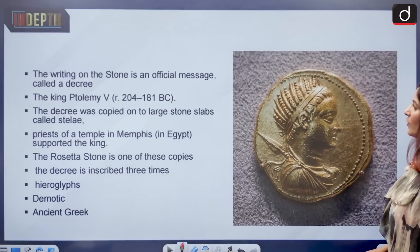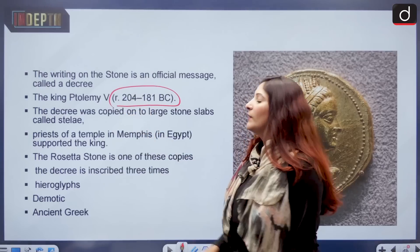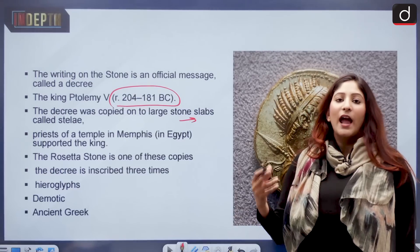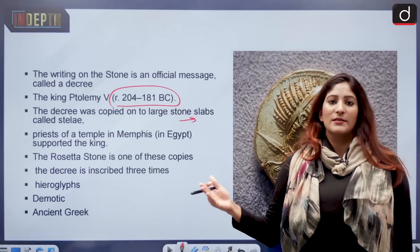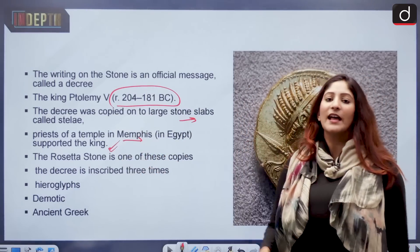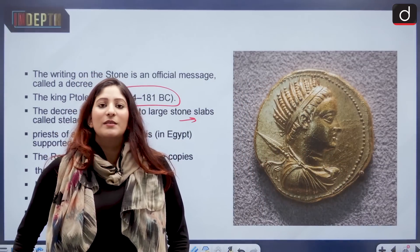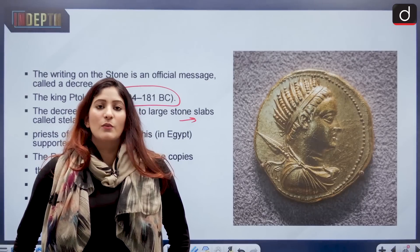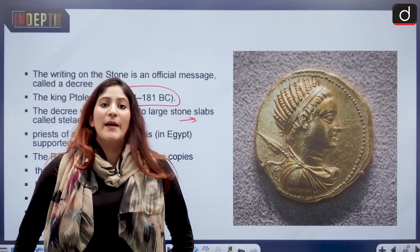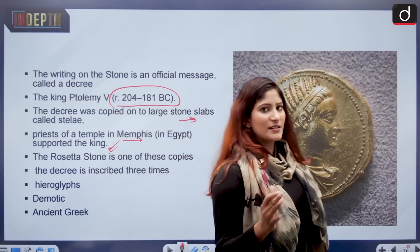The writing on the stone is an official message called a decree. It talks about King Ptolemy, who reigned from 204 to 181 BC. The decree was copied onto a large stone slab called a Stele, to be erected in different temples of the region. The priests of the temple in Memphis supported the king. Just as in Indian ancient history, the Kshatriyas got their legitimacy to rule from the Brahmanas who gave them titles and royal lineages — similarly, in ancient Egypt, priests gave legitimacy to the king.